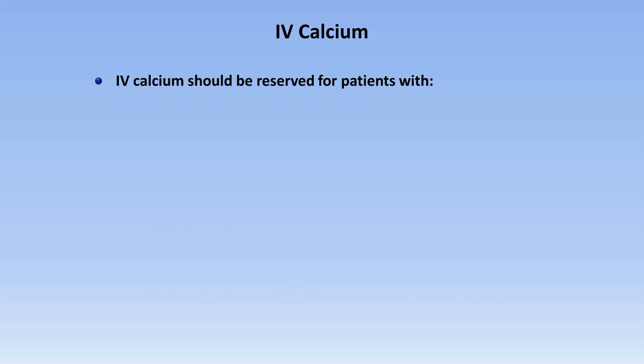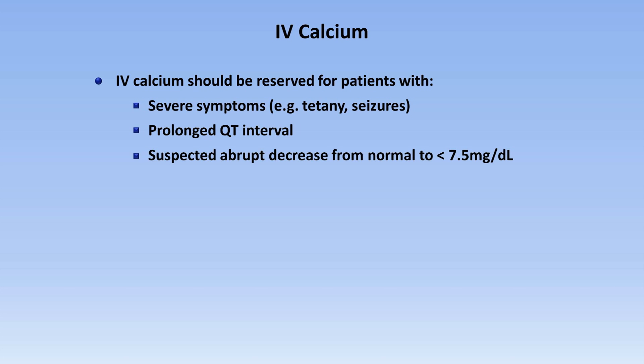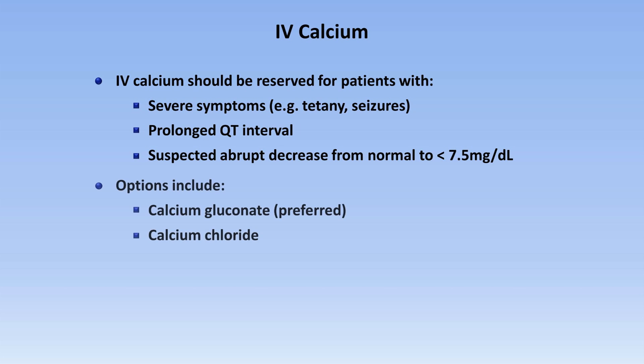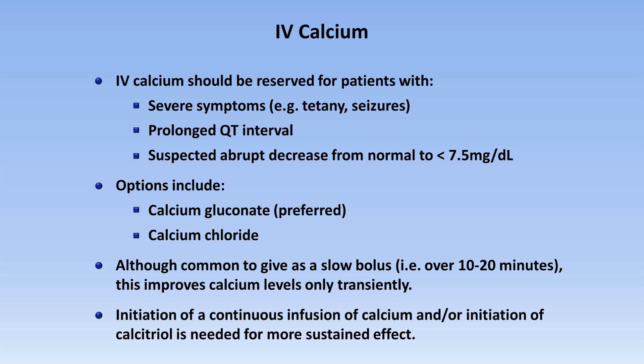IV calcium should be reserved for patients with severe symptoms, prolonged QT interval, and suspected abrupt decrease from normal to under 7.5 mg per deciliter, given their high risk of developing symptoms. Options for IV calcium include calcium gluconate, which is usually preferred, and calcium chloride. Although it's common to give IV calcium as a slow bolus over 10 to 20 minutes, this improves calcium levels only transiently, and initiation of a continuous infusion and/or calcitriol is needed for more sustained effect.